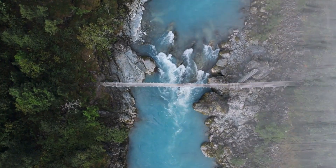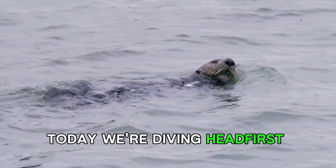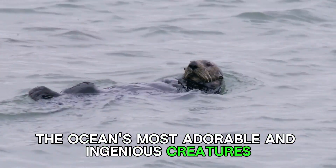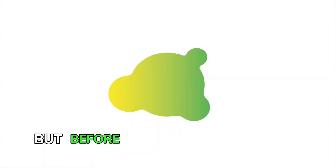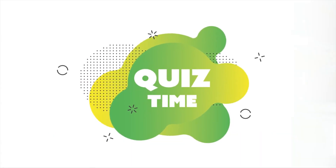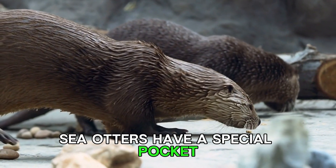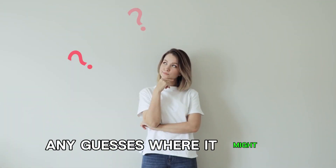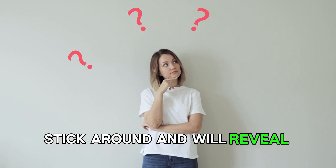Hey Fact Hunters fam! Today we're diving headfirst into the world of one of the ocean's most adorable and ingenious creatures, the sea otter. But before we get into the thick of it, here's a little trivia to get those gears turning. Sea otters have a special pocket where they stash their favorite tools and snacks. Any guesses where it might be? Stick around and we'll reveal the answer soon.